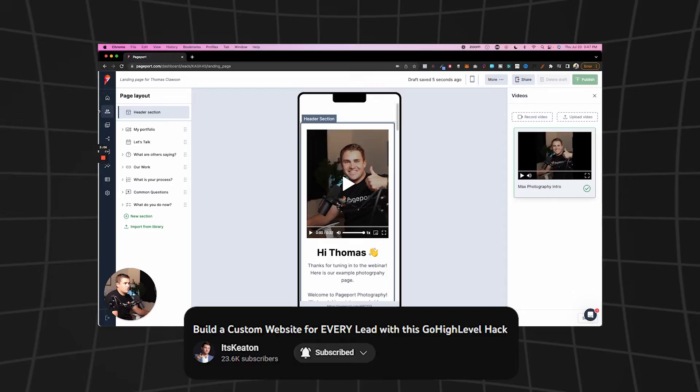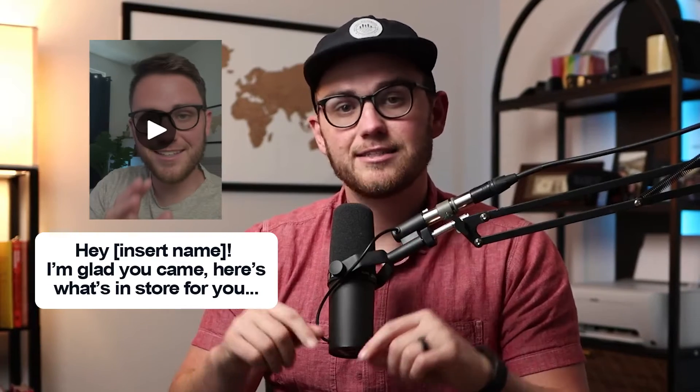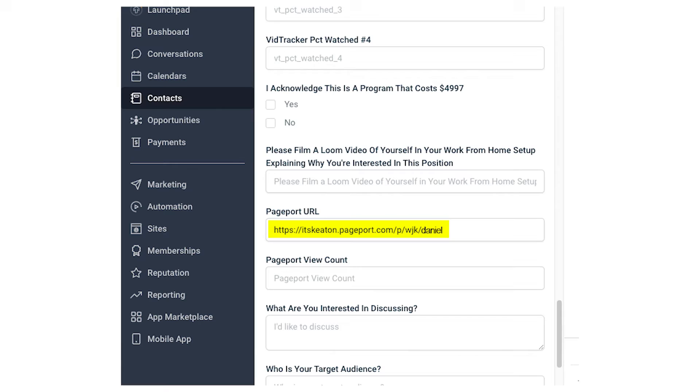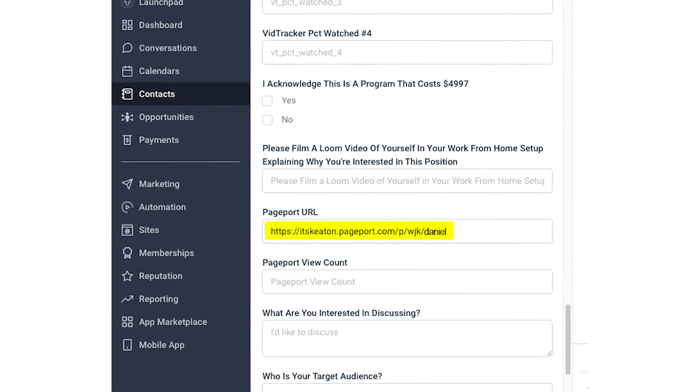This next add-on does exactly that — it builds a custom landing page for every single lead. It's called Pageport. I did an in-depth review with the Pageport founders a few months ago, so you can check that out, but there are insane stories of people literally boosting their conversion rate by 30% just by sending custom landing pages with people's names and a vertical video at the top. This integrates seamlessly with GHL, creates a beautiful URL, and saves that URL to each contact as a custom field you can use in texts or emails.